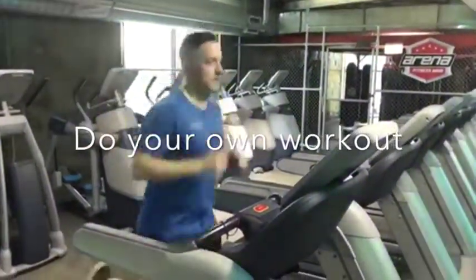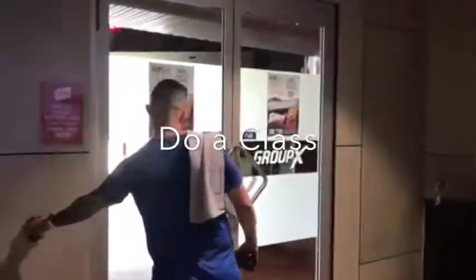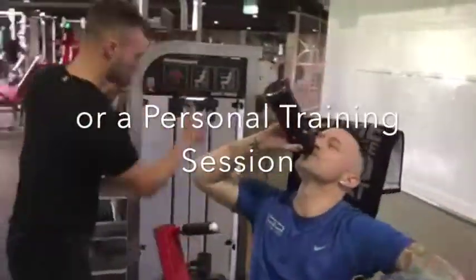While you're at the gym, you can do your own workout. You can attend a group fitness, yoga box or arena class. Or you can workout with your personal trainer.